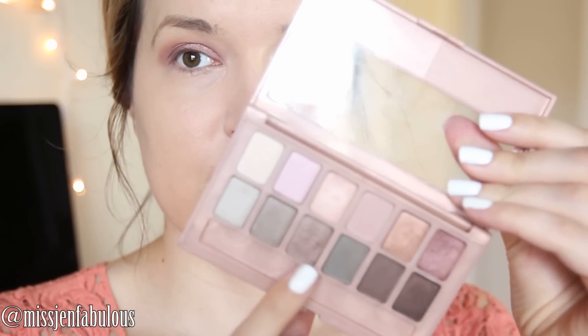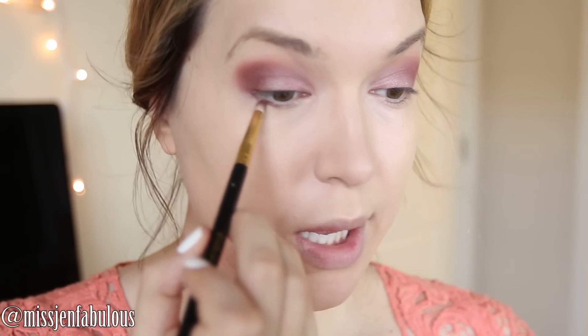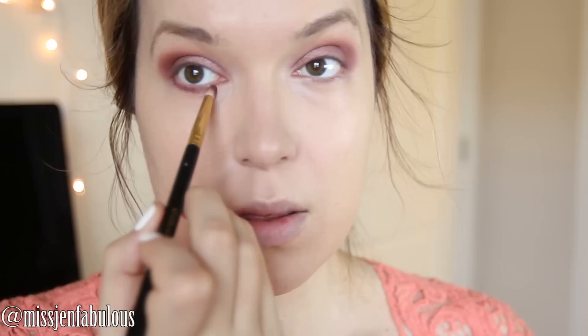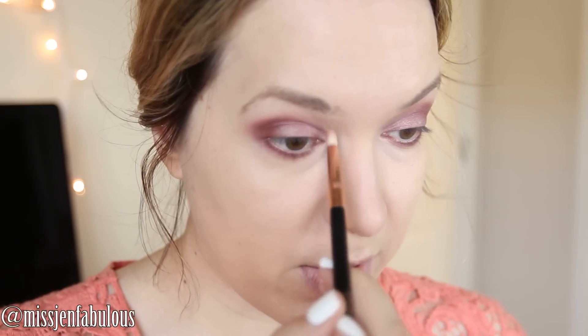I'm taking a flat shader brush and putting the cranberry shade all over the lid, keeping it up into the outer V area of my eyes. I'm going to mix the middle shade with the second darkest shade — super pretty. Then I'll run it underneath my lash line and connect the colors. For my highlight I'm going to use the lightest shade in this palette with a fluffy brush, putting it underneath my brow bone, and using a clean pencil brush to put that same color right in the inner tear duct to brighten it up a little bit.